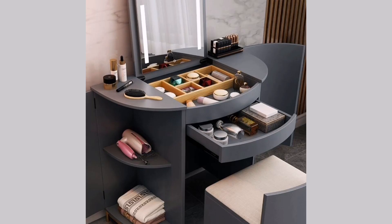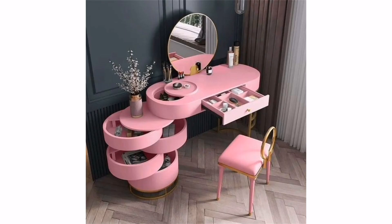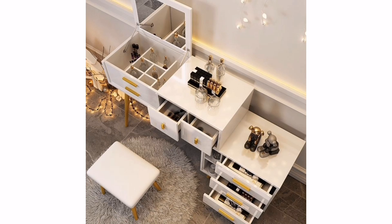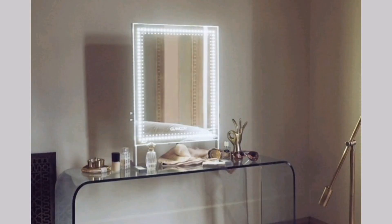Ample storage: a good makeup vanity should have plenty of storage space for your beauty products and tools. Modern vanities often feature drawers, shelves, and compartments to keep everything organized and easily accessible.